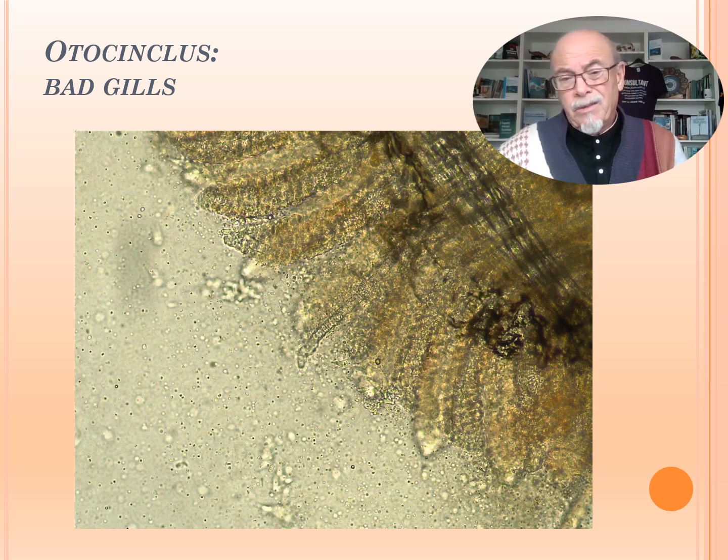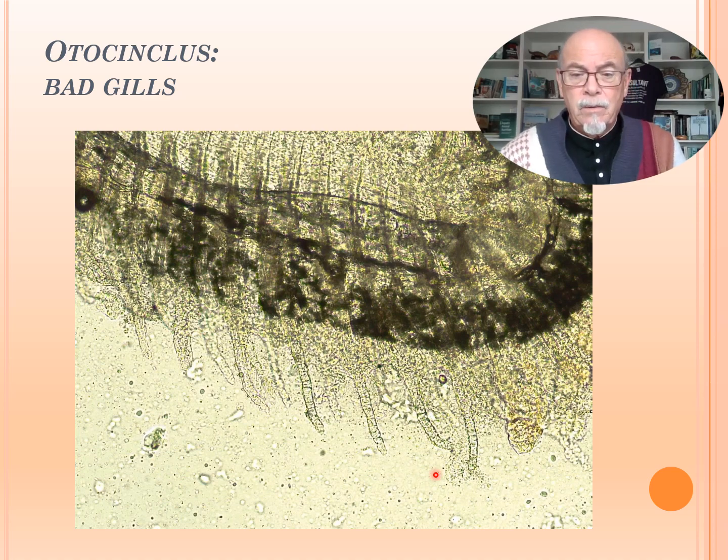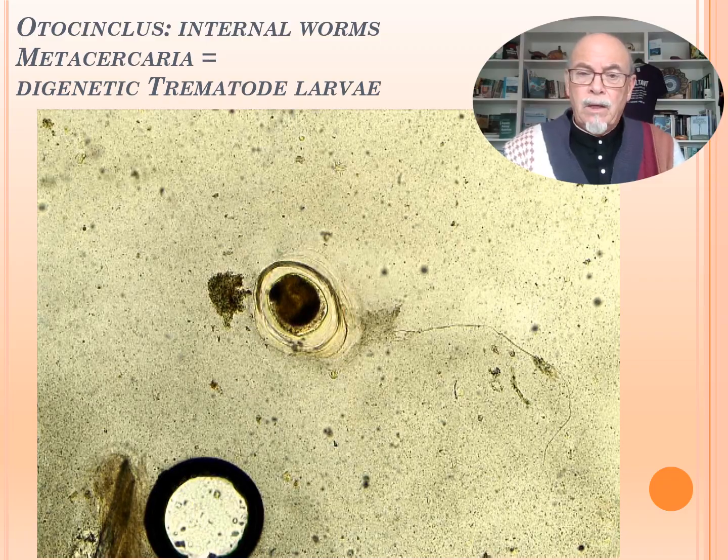We saw the gills. You can see the damage on the gills — not looking well. You see these gills are gone. Necrosis, usually bacteria. No good respiration. The fish will waste away and will not do well.